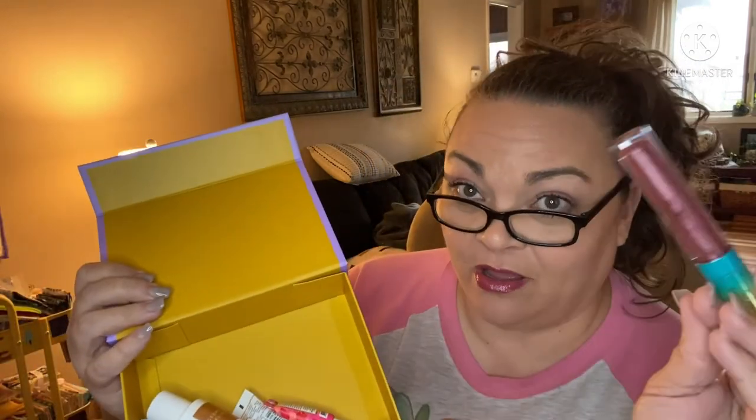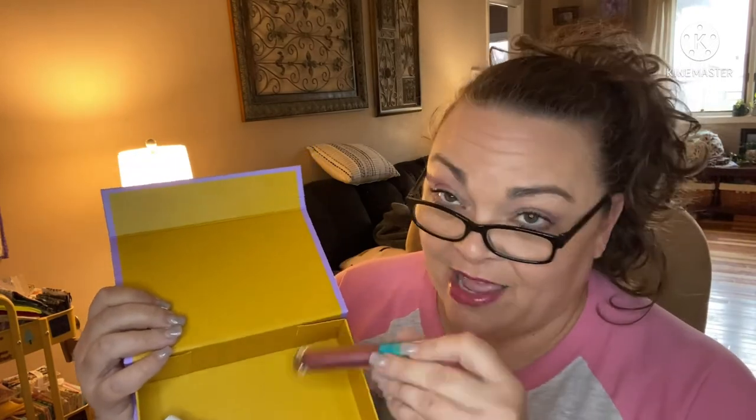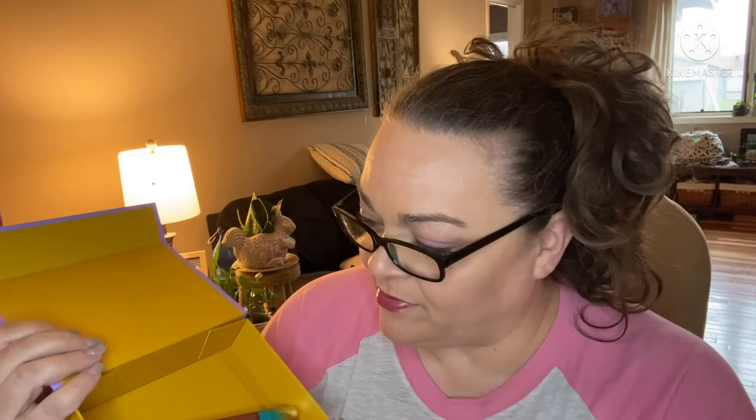I'm happy with my last Birchbox — especially this full-sized Tarte lip gloss. It's totally worth what I paid, which was $11, because when I signed up for a year it cost me $11 a box. Bye bye Birchbox — maybe see you later! Give me a thumbs up if you liked the video, guys, and subscribe if you like to watch unboxings. I'll see you at the next one!